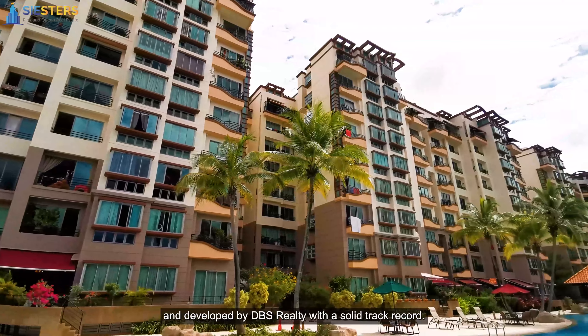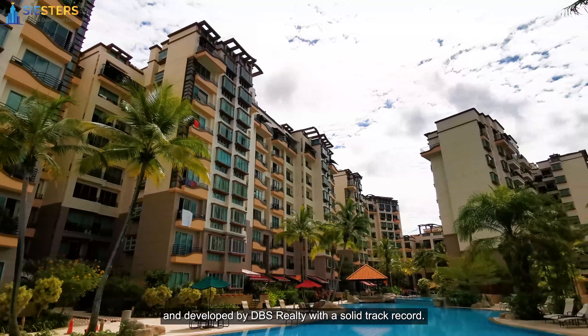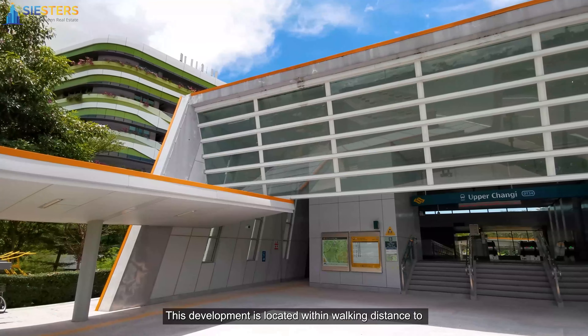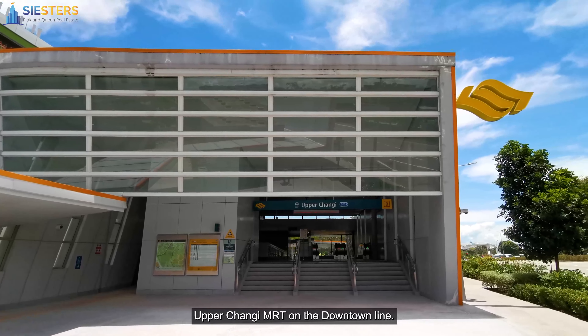Hi, this is Queen C here to show you another lovely home, this time at Sunhaven. Welcome to Sunhaven. This freehold development has a low density with only 295 units, with full condominium facilities.